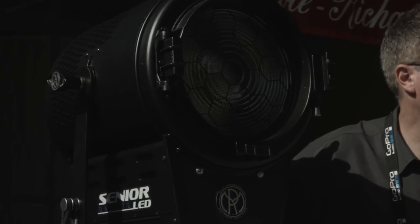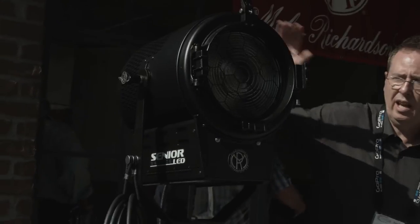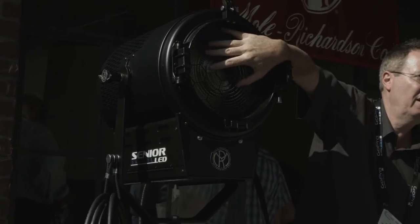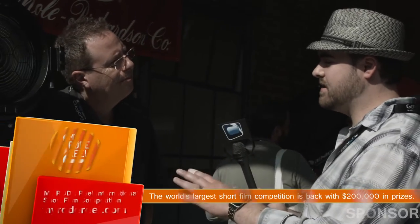Most of our LEDs — this 5,000K equivalent — put out the same amount of light as a 5,000-watt tungsten lamp, and you get less heat. You wouldn't be able to touch a 5,000-watt fixture, but I can touch this one. That's what I'm really excited about.